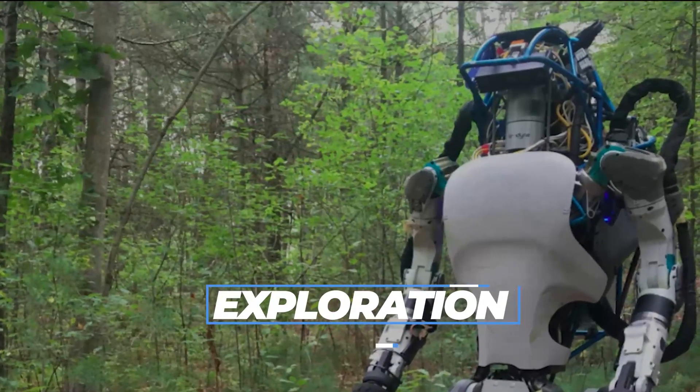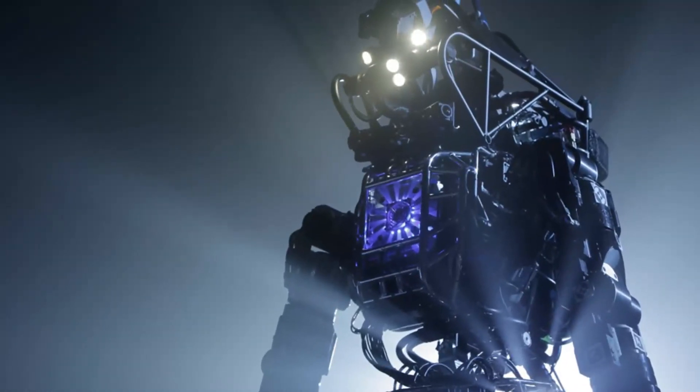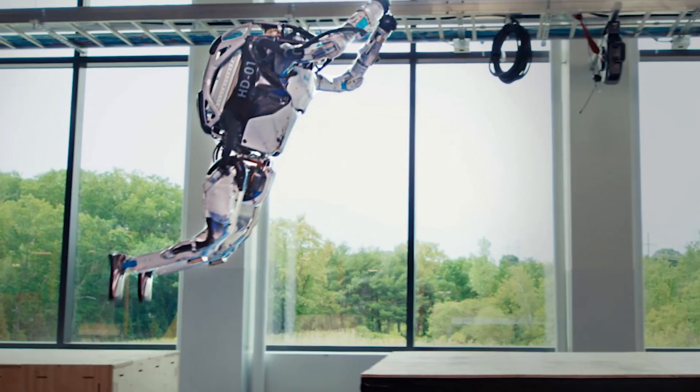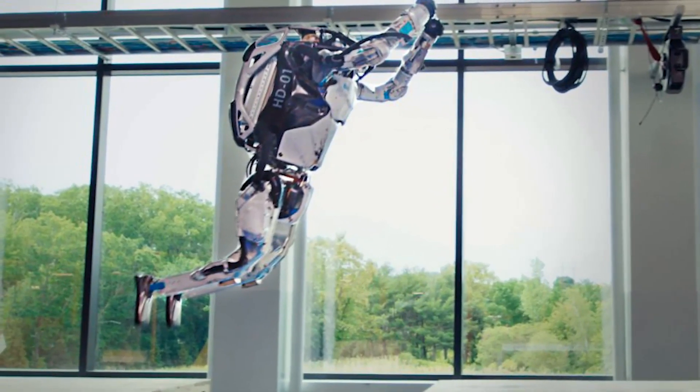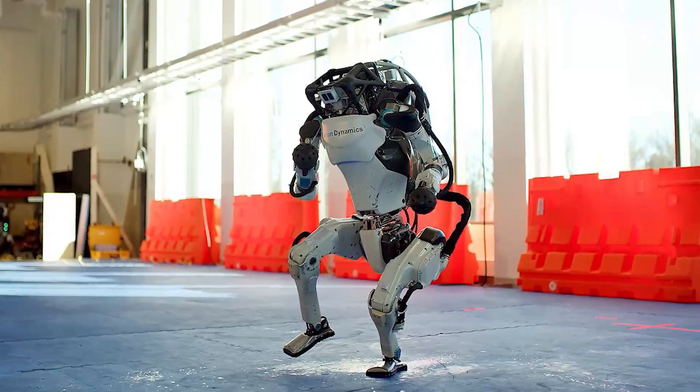For exploration, the robot's mobility and autonomy make it well-suited for exploring harsh or dangerous environments, such as deep caves, mines, or other subterranean spaces. It could be used to search for resources, survey geological features, or even explore other planets.